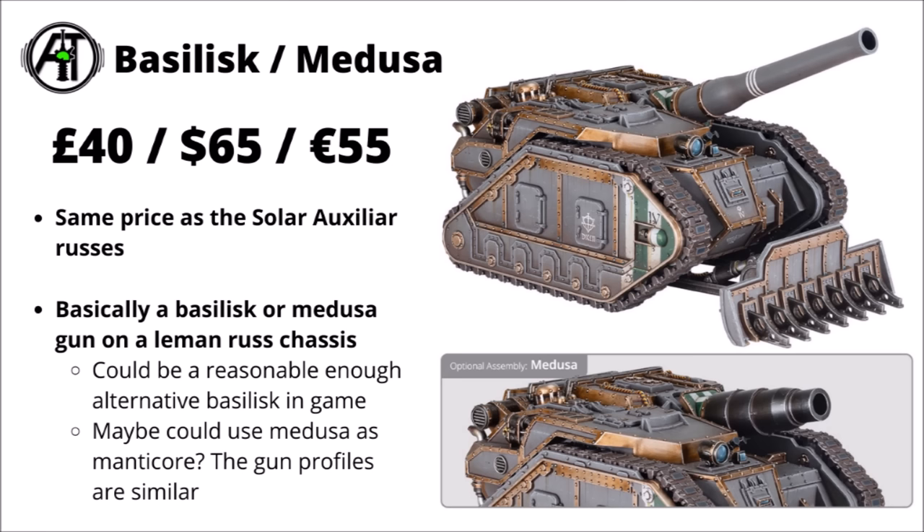That's not it for 40k releases though. We've got the Solar Auxilia Basilisk or Medusa at £40, $65, or €55 — the same price as their Leman Russ variants. This could be interesting for Guard collectors in the 40k setting as it's basically a Basilisk mounted on a Leman Russ-style chassis with different styling and enclosed crew compartments, and it has the option to mount a Medusa cannon. The gun profiles are similar enough that it might work as a Manticore proxy. It'll be priced slightly more than the standard Basilisk, but you can potentially buy it through discount retailers, whereas the regular Guard Basilisk is web store only with no discounts.